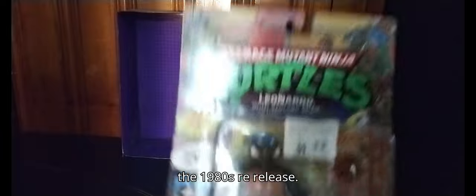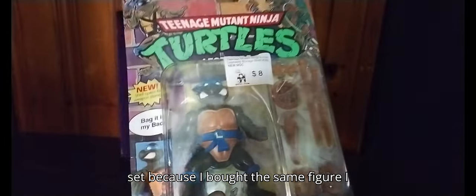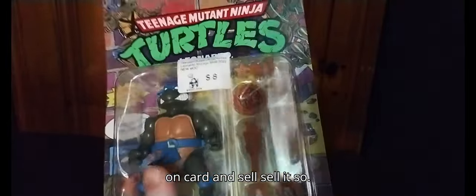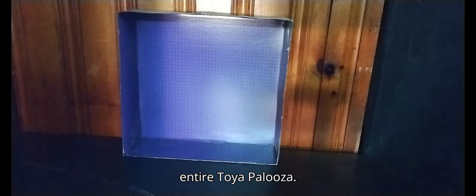Next, I got the 1980s re-release Leonardo. I did buy Donatello twice by mistake, so I'm going to have to pick up Michelangelo on the 15th next week so I can finally review the whole set. I might just sell the duplicate or keep it on card. That has been my entire Toyapalooza haul — Pittsburgh's biggest pop culture toy show.